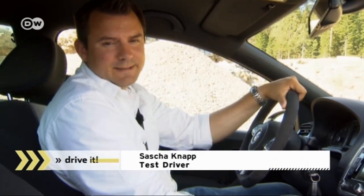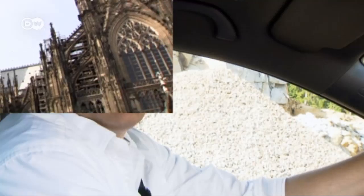Our test driver says he loved testing the street version of the VW Polo RWRC in Finland. But money is a consideration too — it's not exactly a bargain at 33,900 euros, and you've got to be really lucky to pick up one of the 2,500 units in the edition.